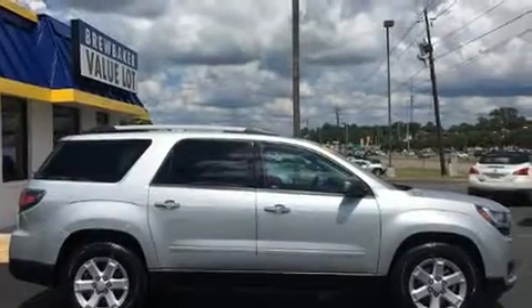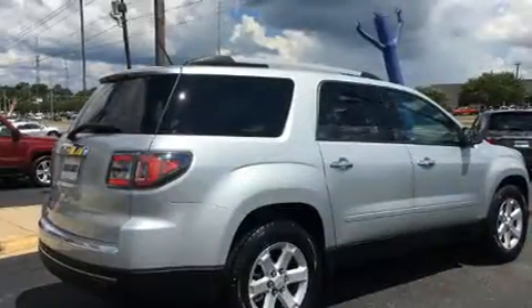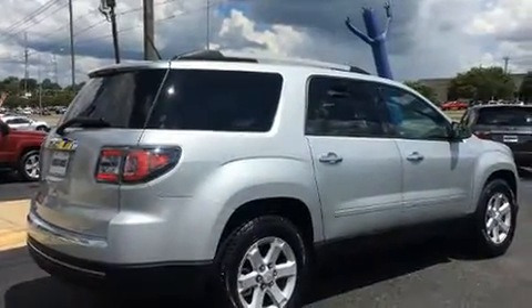Get excited about the 2014 GMC Acadia. It features a front-wheel drive platform, an automatic transmission, and a refined six-cylinder engine.